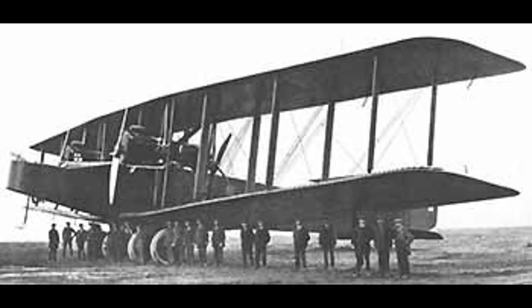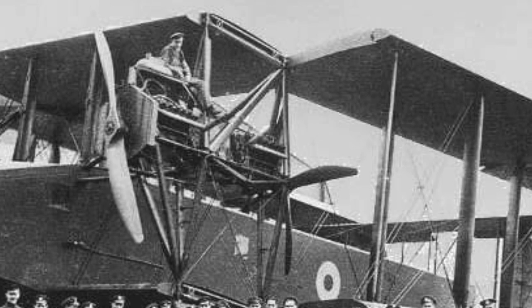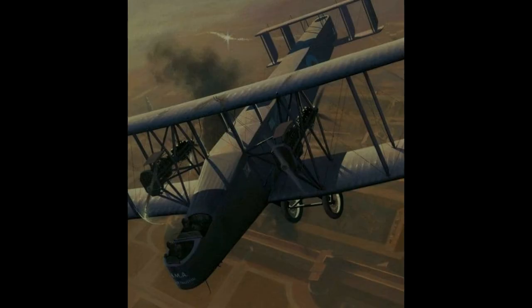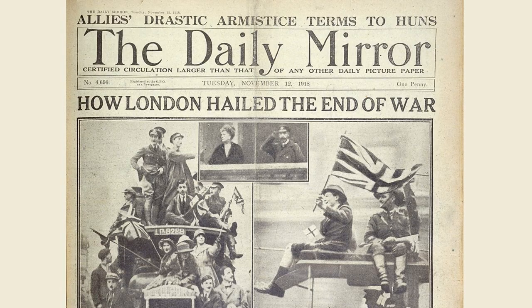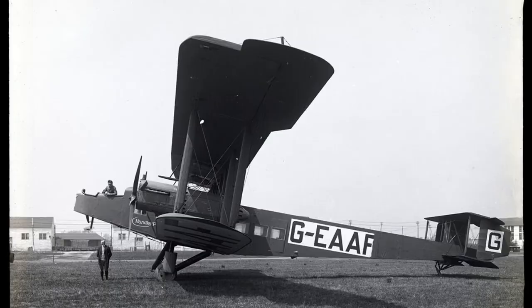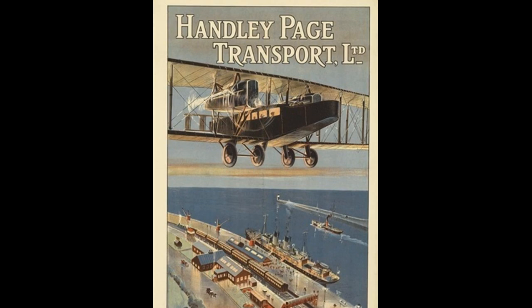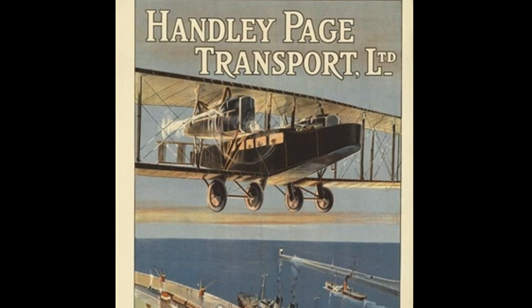At the very end of the war, HP built the V-1500, which was a bigger version of the Type O. It had four engines, with a pusher and a puller engine in two nacelles. It could carry 7,000 pounds of bombs and fly 1,300 miles. This monster was meant as a night heavy bomber, but the war ended before it could be used to bomb Germany from airfields in the UK. They built about 35 of the type, and they were known as the Super Handley in the RAF.